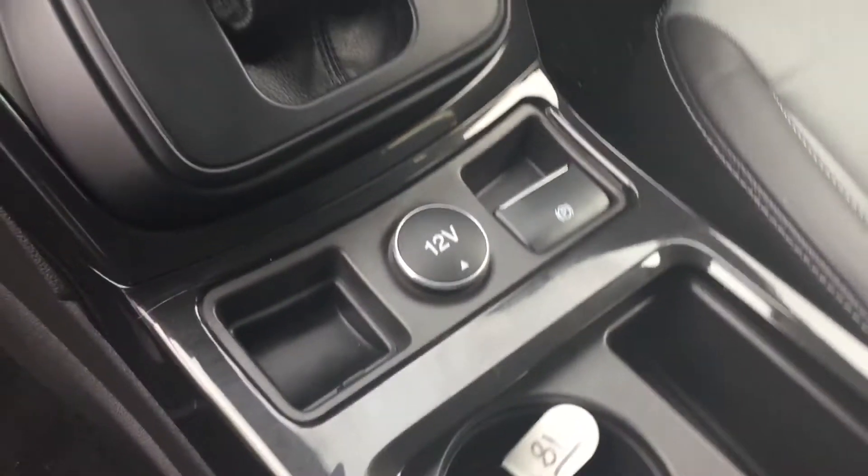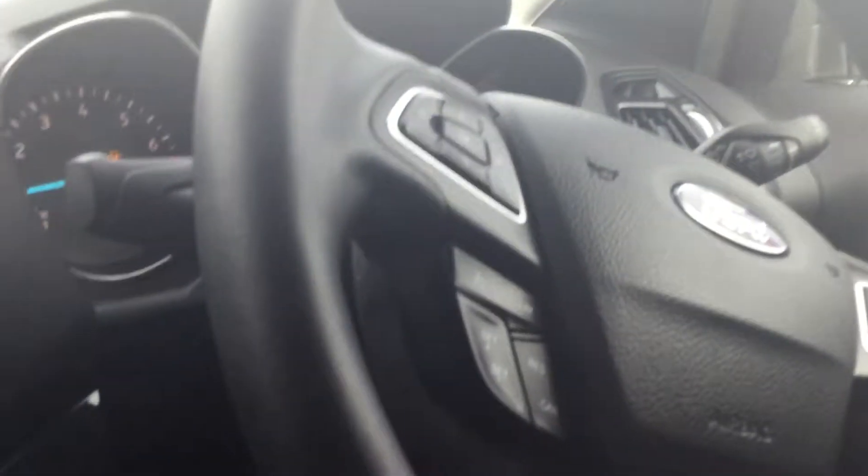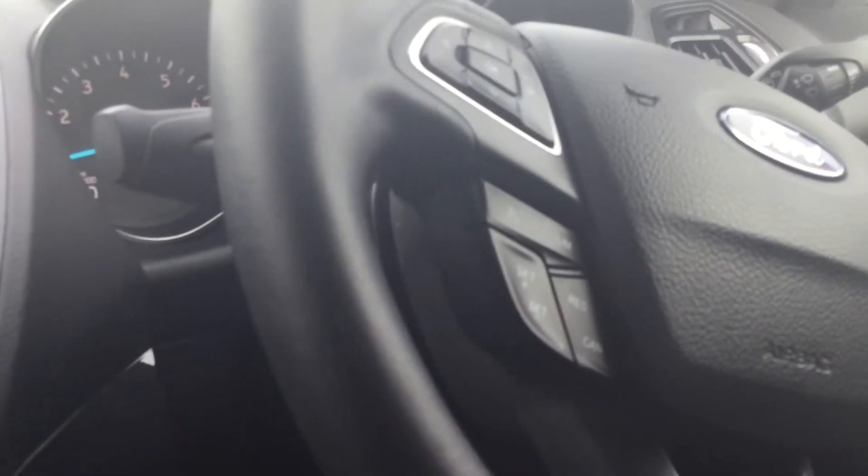Two keys with every Perry's car, automatic handbrake, 12 volt supply, dual zone climate control. We've got a stop-start button there,